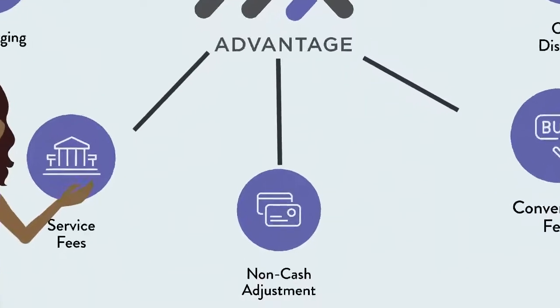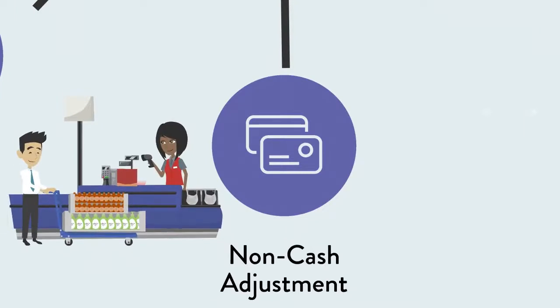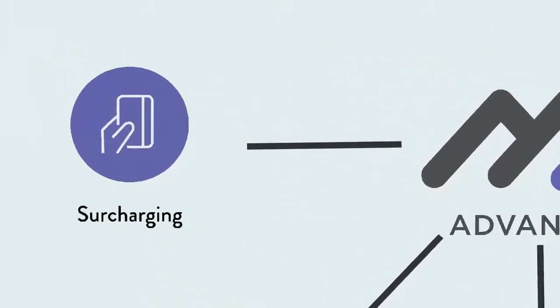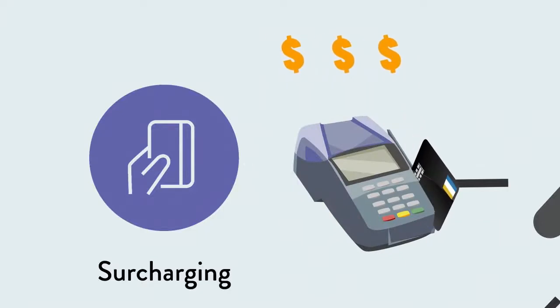Non-Cash Adjustment is when a fee is added to all store sales as a flat amount or percentage; cash-paying customers receive a discount off the total sale. Surcharging is an additional fee that a merchant adds to a customer's bill when a credit card is used for payment.